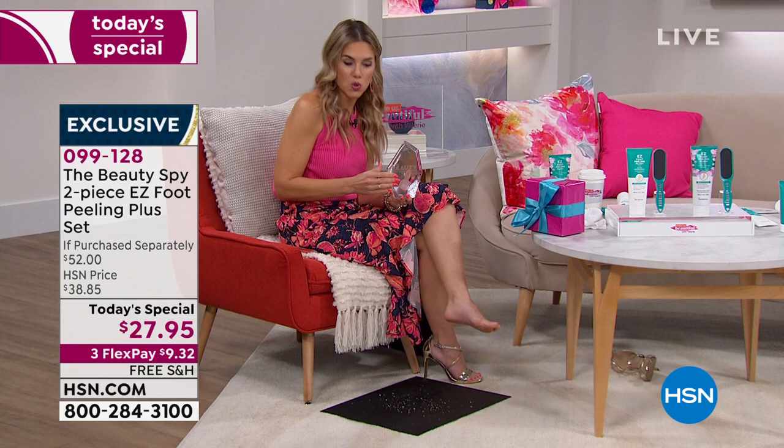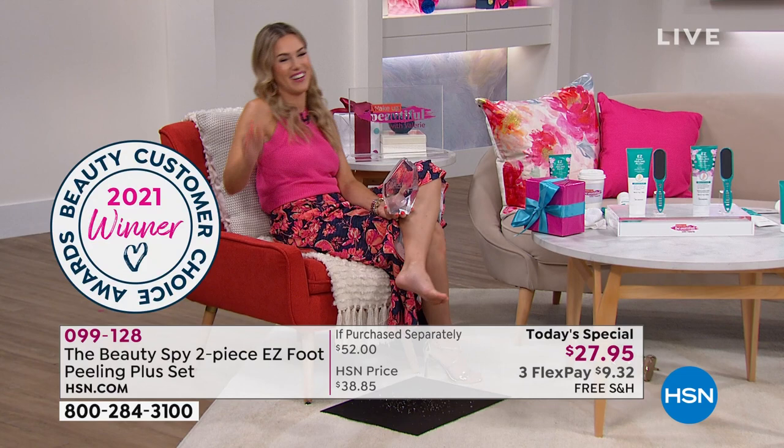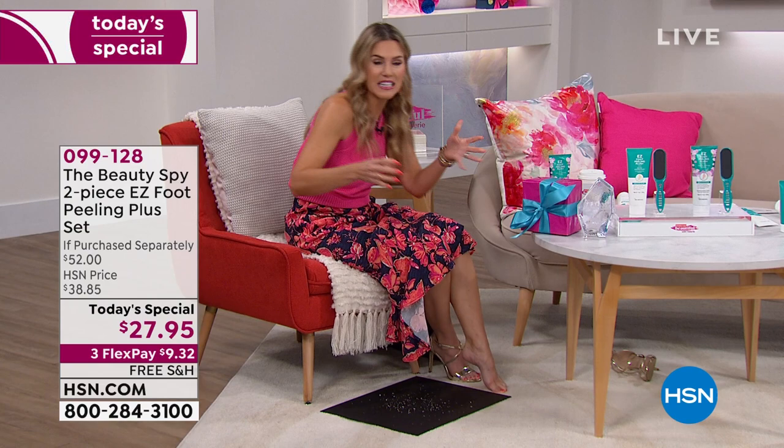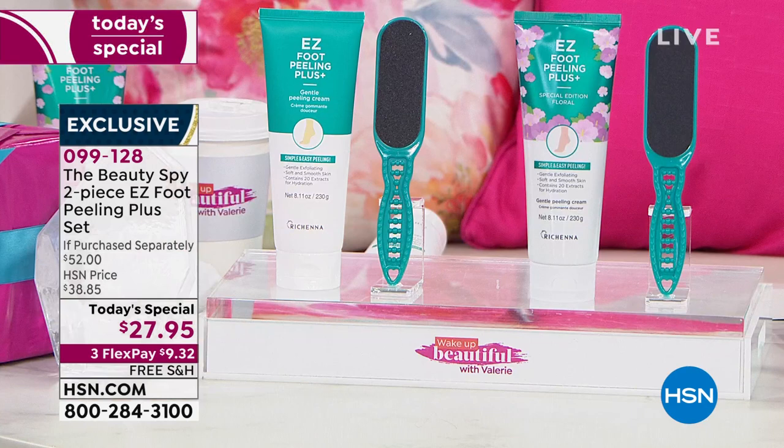This is your customer beauty choice award winner. I'm sorry — I just touched my feet and touched the award. For 2021, for the best foot treatment — we know that you love it and we know it works for you, which is why this is the biggest and best offer we've ever done. Lowest price, hugest size — get it home to try for 30 days with free shipping and handling.